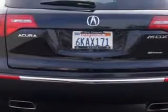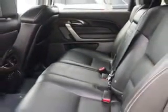Homelink universal garage door opener, power tilt and telescopic steering wheel, power adjustable lumbar driver seat, remote anti-theft alarm system with engine immobilizer, rear-view camera, heated exterior mirrors with integrated turn signals, memory settings for exterior mirrors, rear-view auto-dimming mirrors, electronic brake force distribution, speed-sensitive front wipers, front fog lights, and much more.